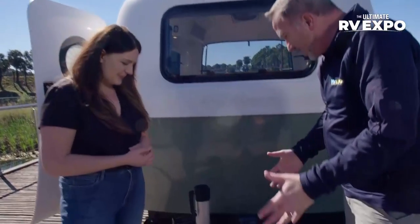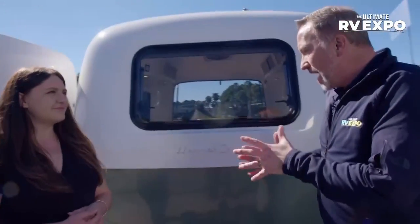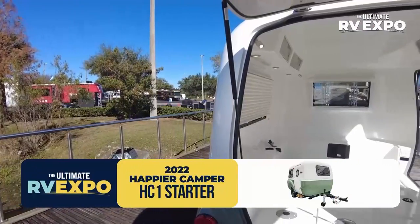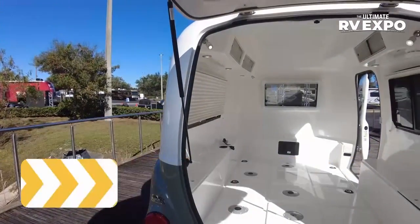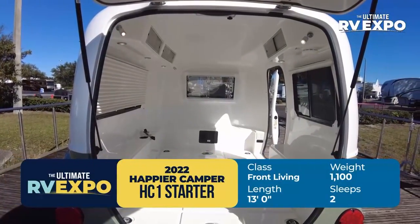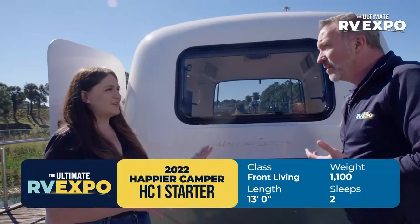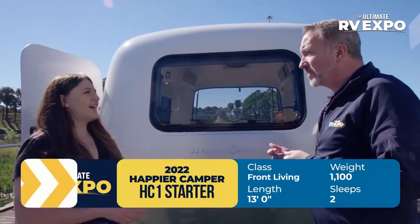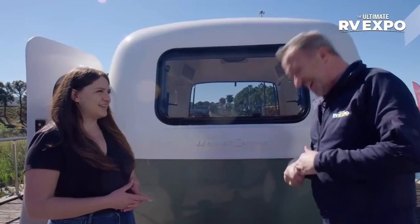The HC1 is a very usable size — about 13 feet long on the exterior with a dry weight of 1,100 pounds. That means most four-cylinder cars can handle towing this trailer. You could probably pick it up and push it if needed. Sometimes when you're trying to back up, just unhitch it and push it back into place.